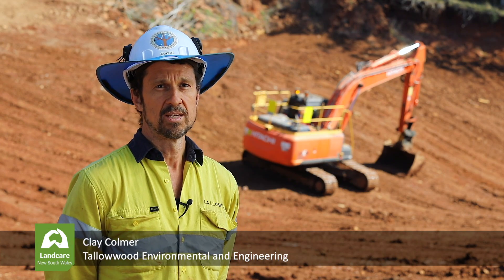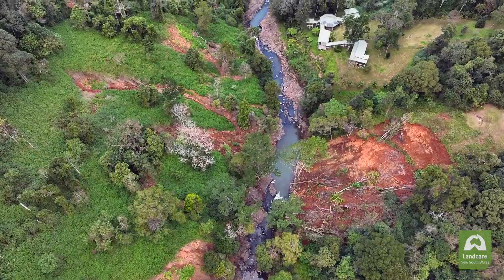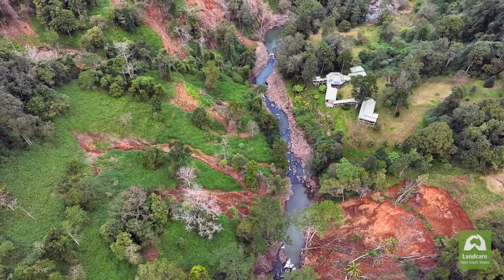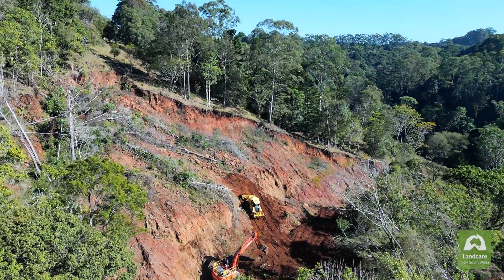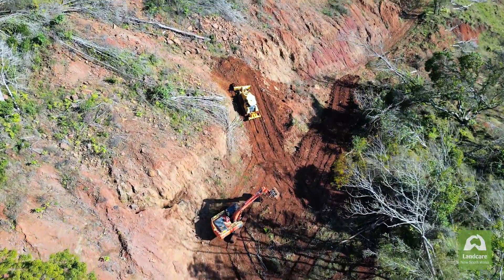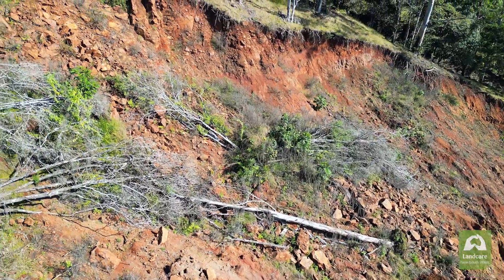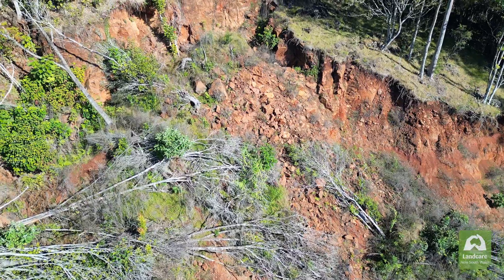I've been involved in earthworks for 30 years, and when we came to the north coast to see the extent of damage, the number of slips and just the sheer volume of soil that had been moved off the landscape was staggering. These areas are very notoriously hard to remediate. Access is poor, drainage is poor, and the material itself is co-mingled soft clays, topsoil, rock, debris and timber, so they're very difficult to work on.